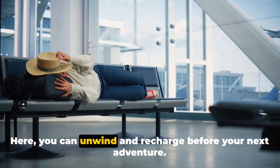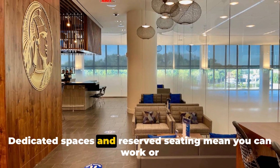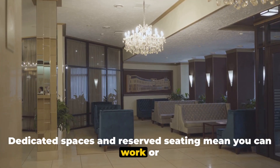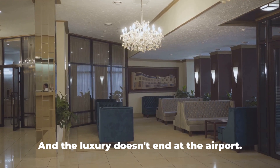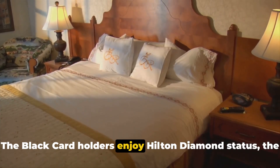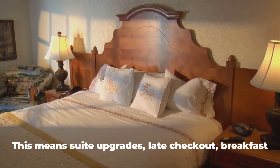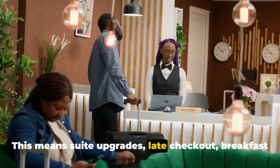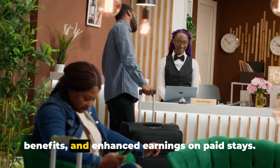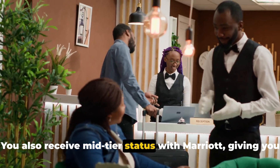Here, you can unwind and recharge before your next adventure. Dedicated spaces and reserved seating mean you can work or relax, undisturbed. And the luxury doesn't end at the airport. Black Card holders enjoy Hilton Diamond status — the highest level of Hilton loyalty — meaning suite upgrades, late checkout, breakfast benefits, and enhanced earnings on paid stays. You also receive mid-tier status with Marriott, giving you a taste of the high life across different hotel chains.